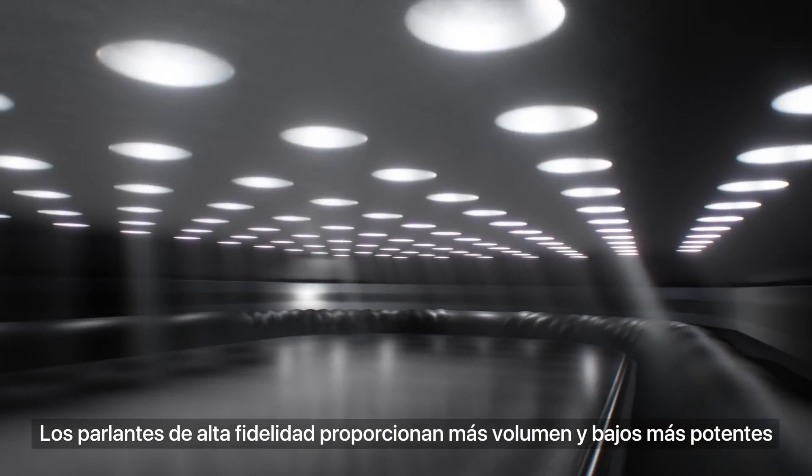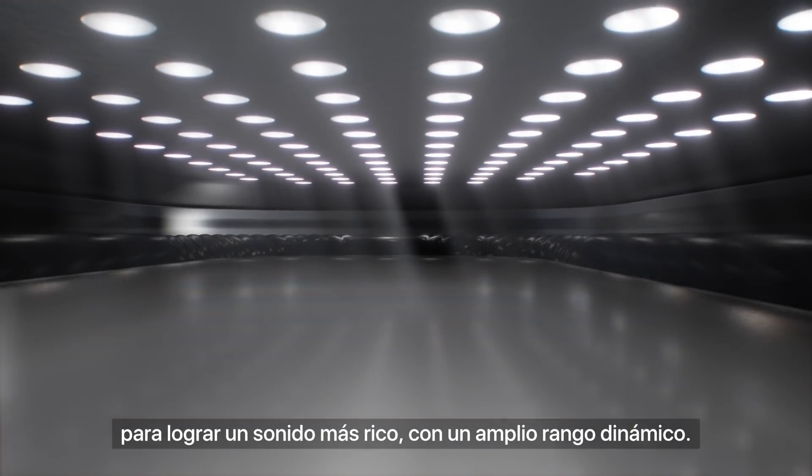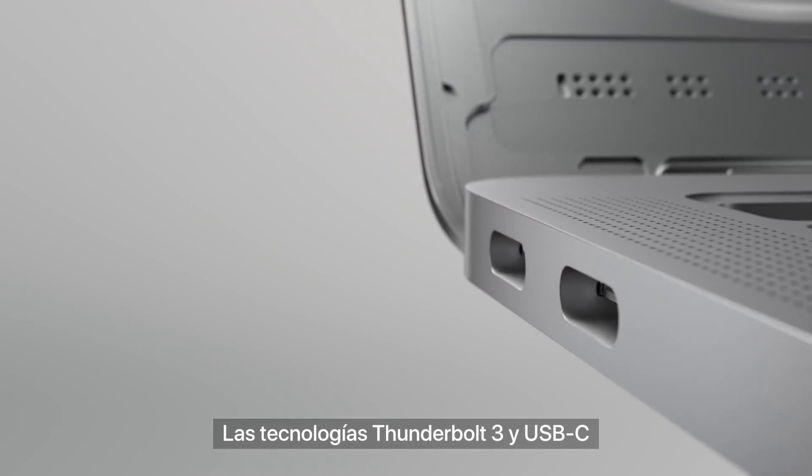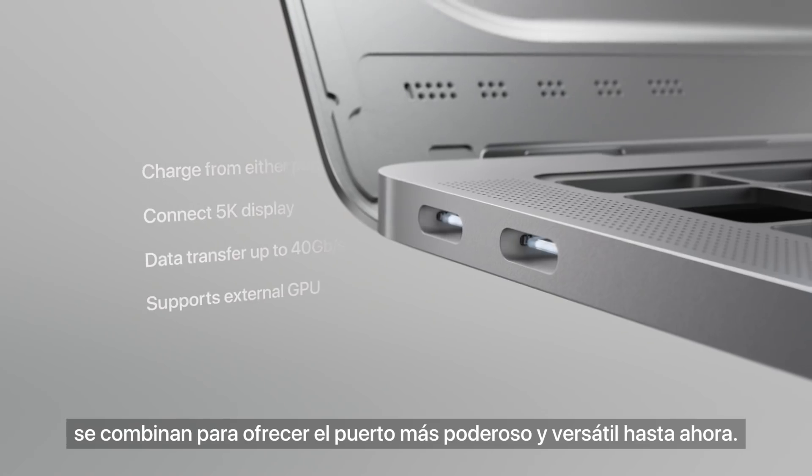High-fidelity speakers deliver significantly more volume and bass for a fuller sound and wide dynamic range. Thunderbolt 3 integrates USB-C into the most powerful and versatile port ever.